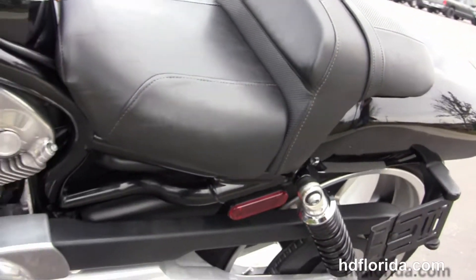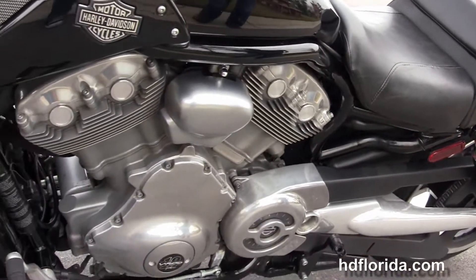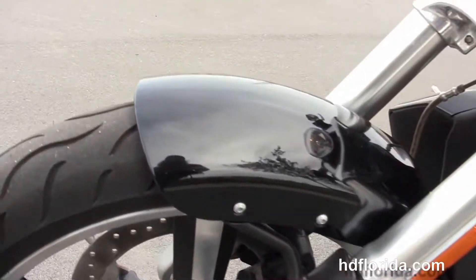It's in vivid black — it's the 10th Anniversary Edition with 10th anniversary badging front and rear. It's got the hydraulic slipper clutch and it's in stock ready for immediate delivery.